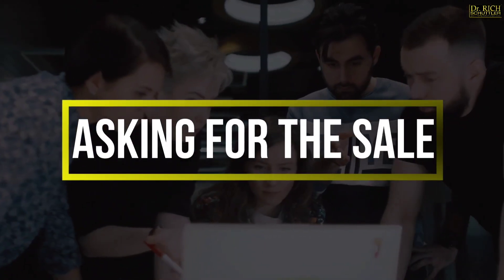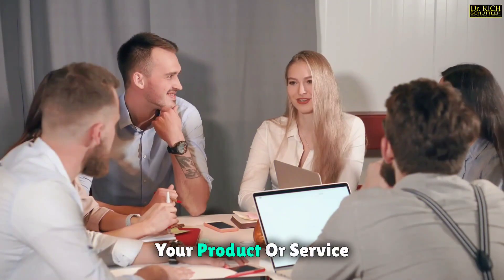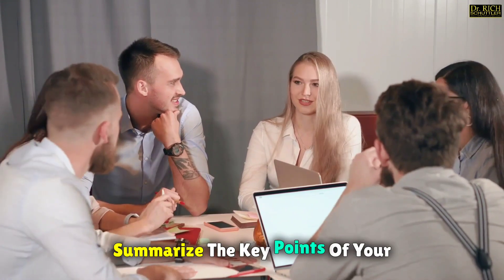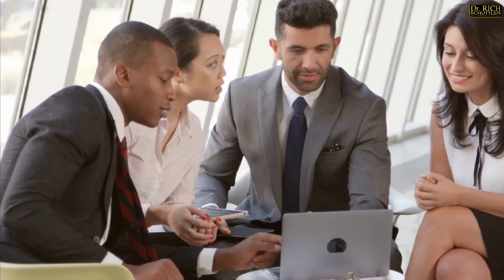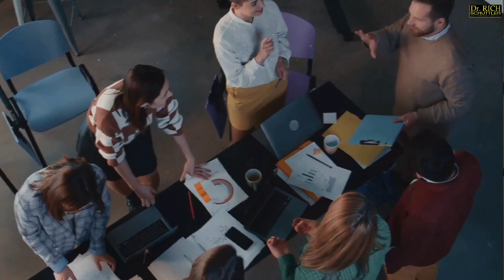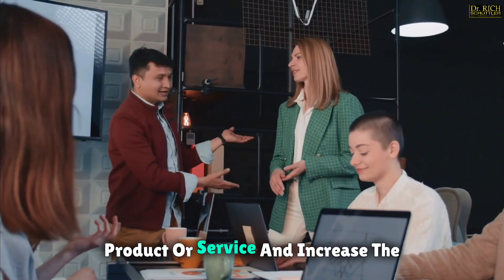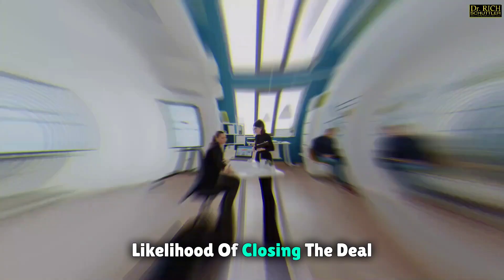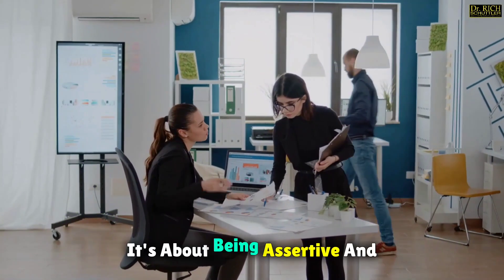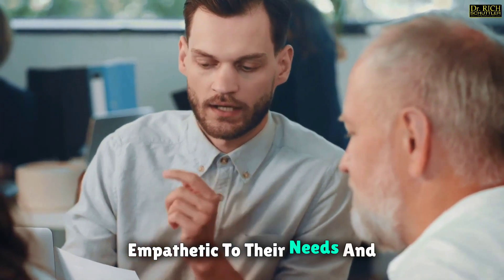Asking for the sale is the final step in closing a deal, and it's crucial to do so with confidence. Clearly communicate the benefits of your product or service, summarize the key points of your discussion, and ask for their commitment. Be prepared to address any final concerns or objections they may have and guide them through the closing process with confidence. By confidently asking for the sale, you demonstrate your belief in your product or service and increase the likelihood of closing the deal successfully. It's about being assertive and proactive in seeking their commitment while also being empathetic to their needs and concerns.